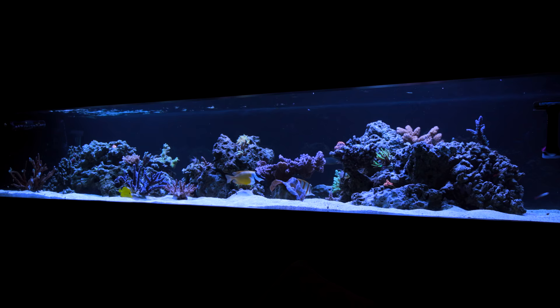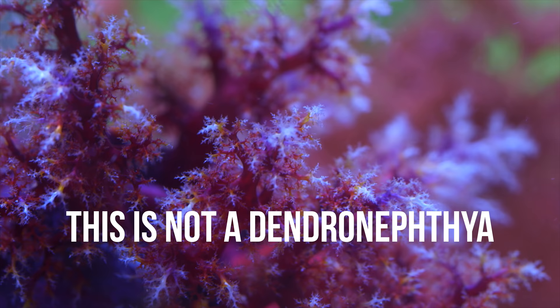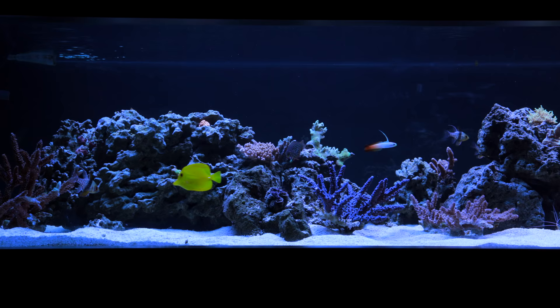We overrate our abilities in this hobby and underrate the abilities and experiences of others. So if there's a coral generally considered impossible — something like Dendronephthea, for example, that 99.99% of the hobby cannot keep alive — chances are you're more similar to the 99.99% and not the 0.01%.